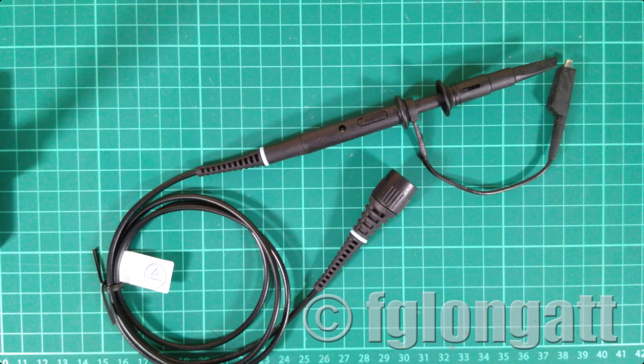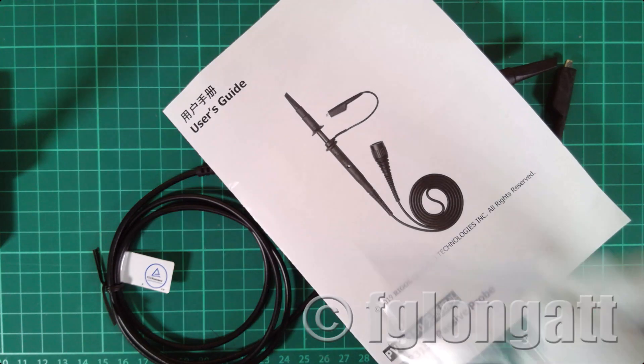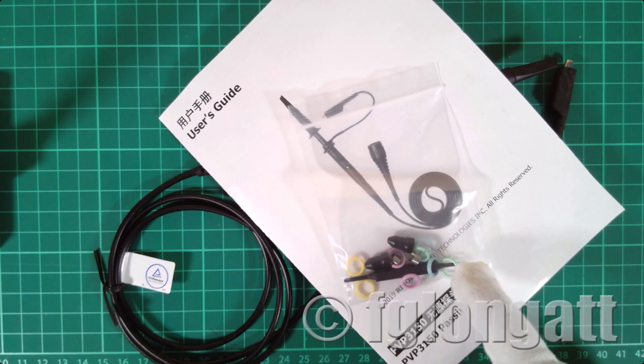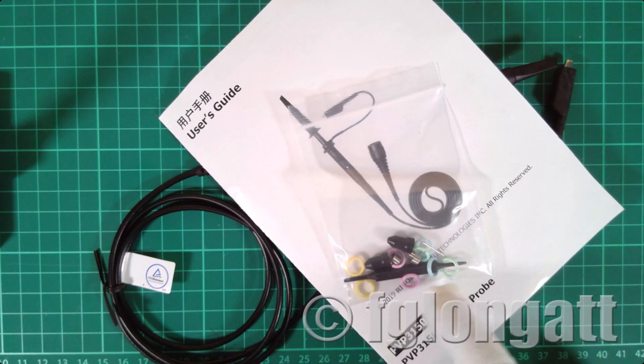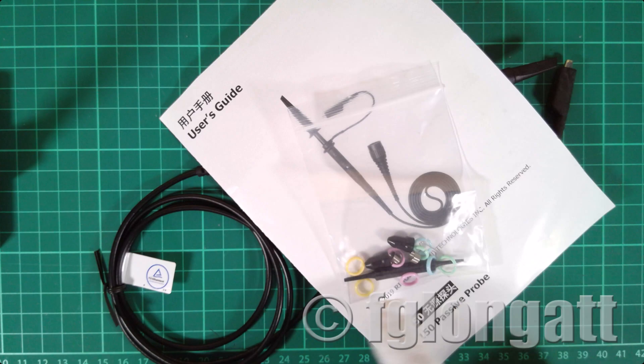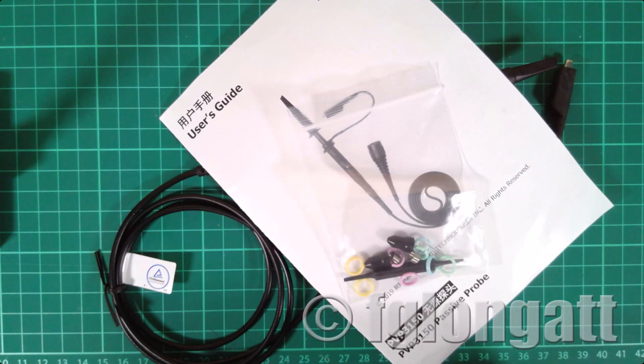In this video I have been talking about this probe and its additional components. Inside the small plastic bag you can see the different colored plastic rings used for identifying the probe channels, as well as the small adjustment screw used for frequency compensation. That frequency compensation work will be the subject of the next video, since both the probes and the oscilloscope are brand new and we need to ensure the best compensation for proper measurements.